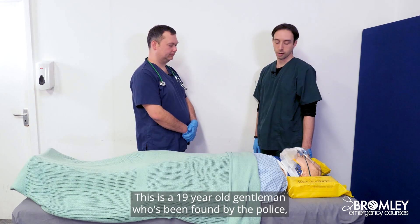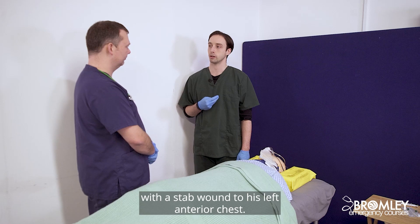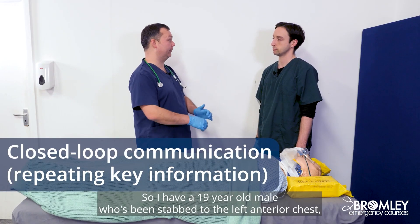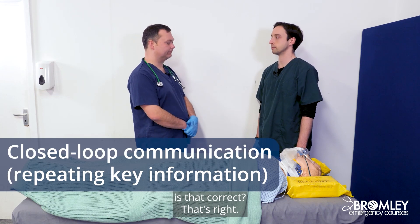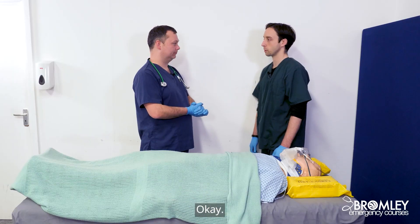This is a 19-year-old gentleman who's been found by the police with a stab wound to his left anterior chest. So I have a 19-year-old male who's been stabbed to the left anterior chest. Is that correct? That's right. Can you put a 2222 call out and ask for the trauma team to attend? Okay.